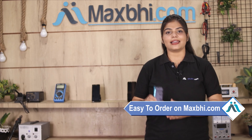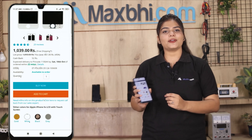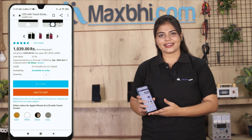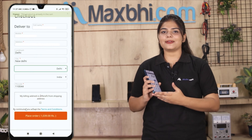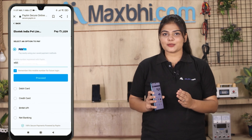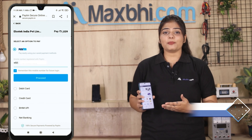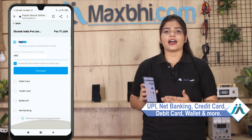Ordering on Maxp.com is very easy and simple. On our website Maxp.com, click on the product page, enter your name, mobile number, and address, then click on Order. After clicking on Order, you will go to our super secure payment page where you can pay in almost every way, such as UPI, Net Banking, Credit or Debit cards, Wallets, and more.